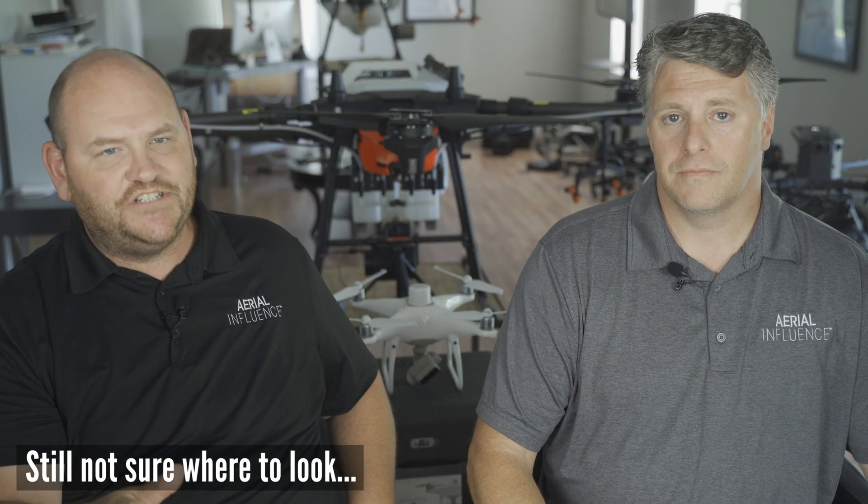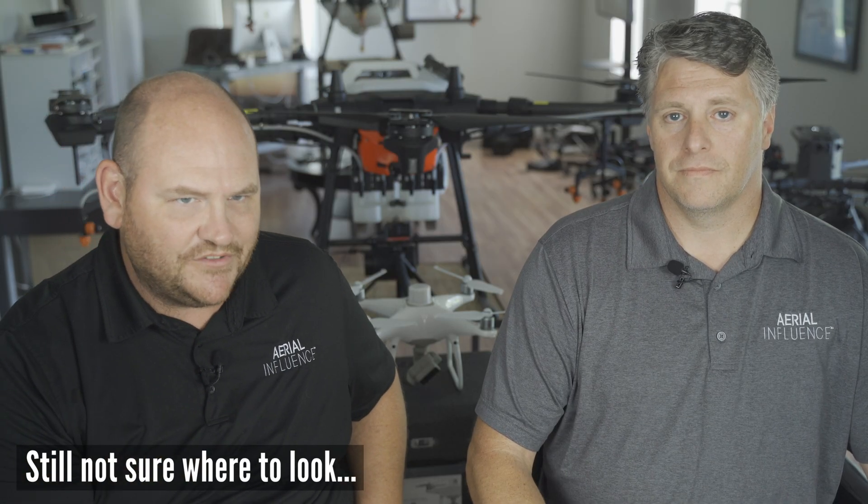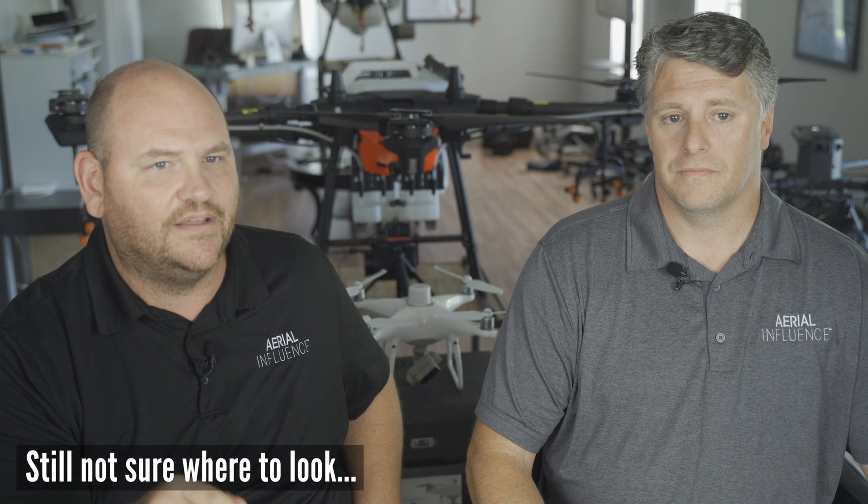Thank you guys so much for checking out episode number two. We've got episode number three coming up next, talking farming and agriculture. We're going to talk about DJI Terra — what that program is, what it does, and how it can be useful on the farm. We'll see you next time.